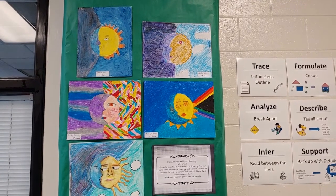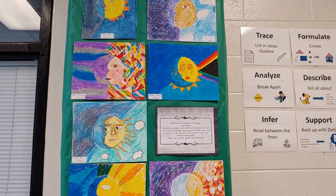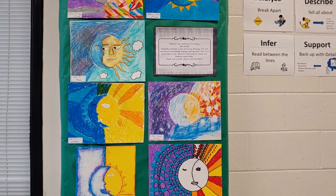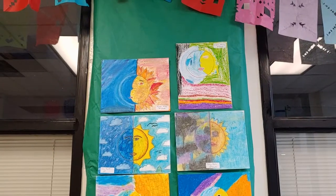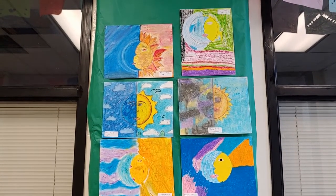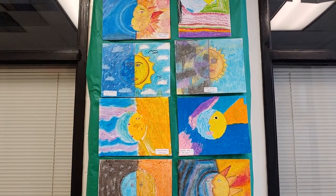Here are some Mexican sun and moon drawings created by sixth graders. The students created this sun and moon drawing using poster board and oil pastels. The sun representing knowledge, energy, and warmth, and the moon represents calm, emotions, and instinct. And these two placed together creating balance.